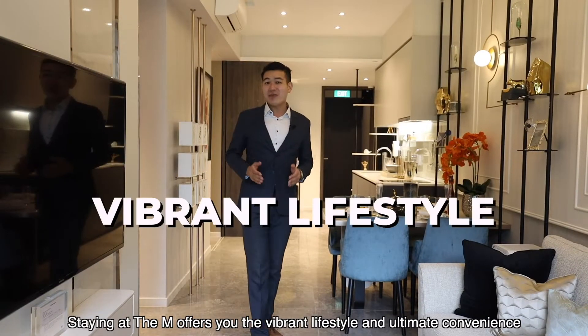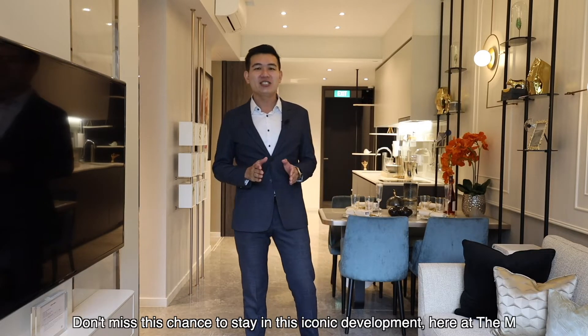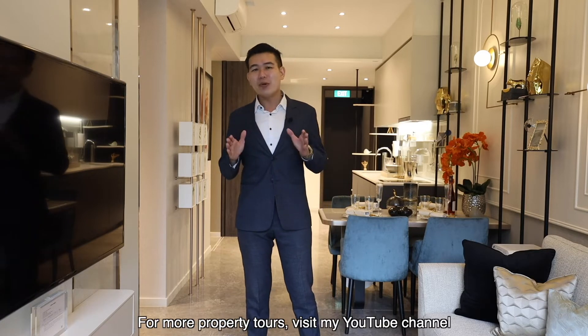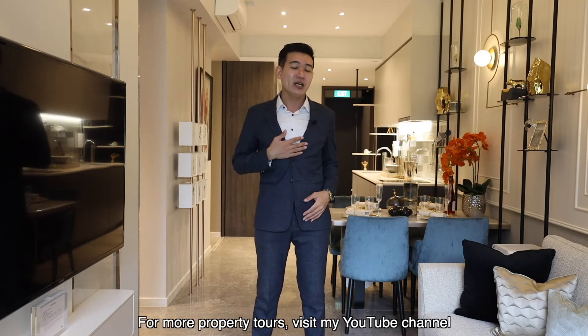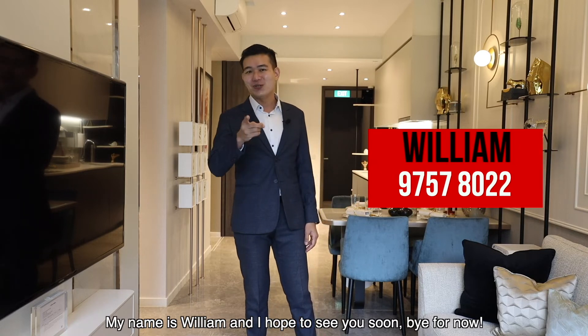Staying at The M will offer you a vibrant lifestyle and the ultimate convenience. Don't miss this chance to stay in an iconic development here at The M. For more property tours, visit my YouTube channel by clicking on the link below. My name is William and I hope to see you soon. Bye for now!